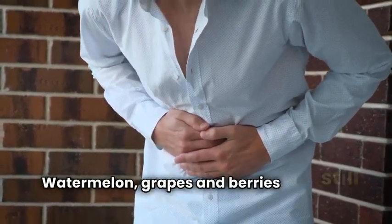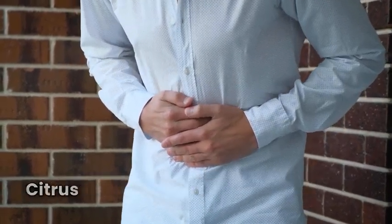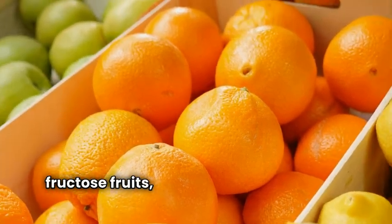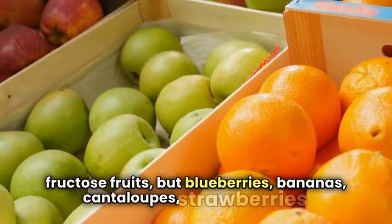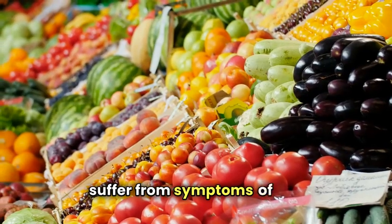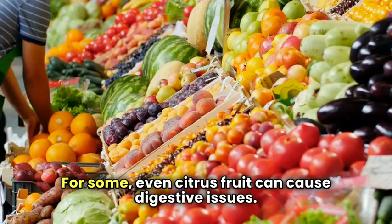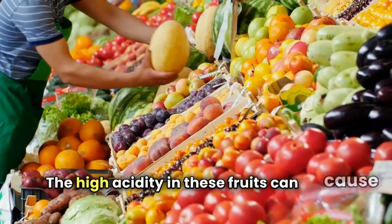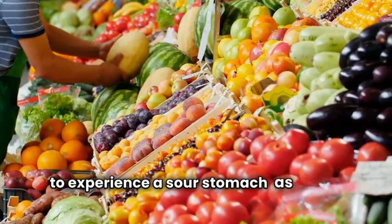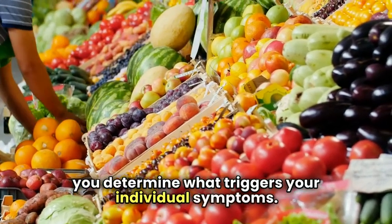Watermelon, grapes, and berries still have a lot of fructose, but the amount is much less. Citrus fruits are the best choice for low-fructose options, but blueberries, bananas, cantaloupes, strawberries, and kiwis are also great for those who suffer from IBS. For some, even citrus fruit can cause digestive issues, as the high acidity can cause a sour stomach and cramps. As always, keep a food diary to help you determine what triggers your individual symptoms.